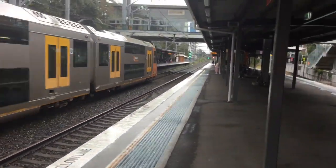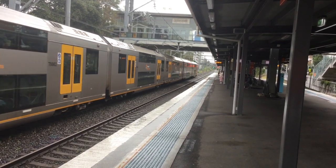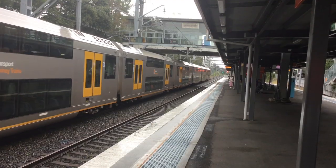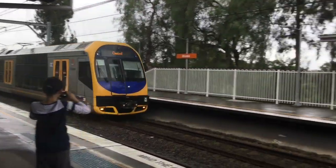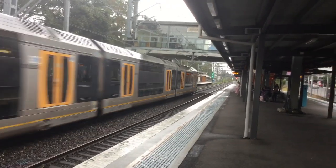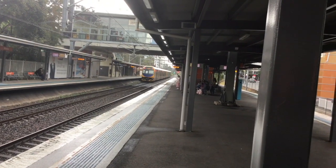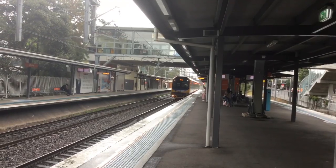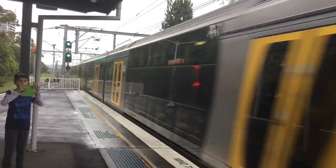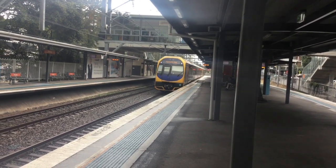And we have Waratah A63 arriving at platform number 1 for Central via Strathfield service. And an Oscar train passing platform number 1 — H16 is the set. And a Newcastle Interchange service about to pass platform number 2. H8. Rear four cars: safety car 27.